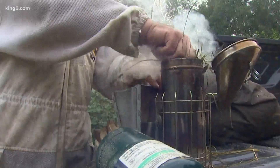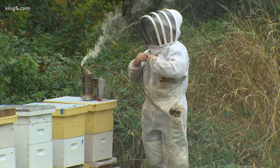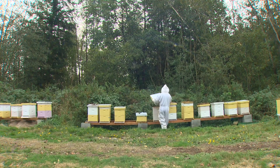The smoke keeps the bees calm and keeps the beekeeper from getting stung too much. Keeping bees — they are pissed. Sorry, girls. It comes with a certain level of uncertainty.